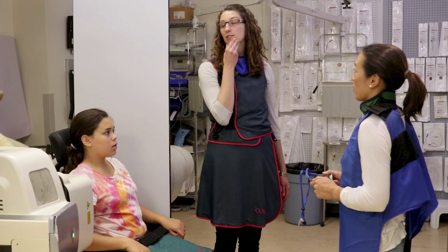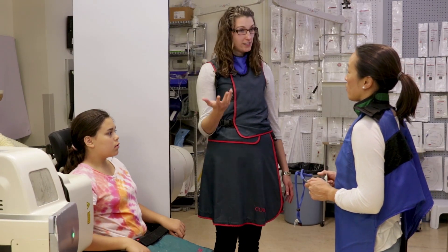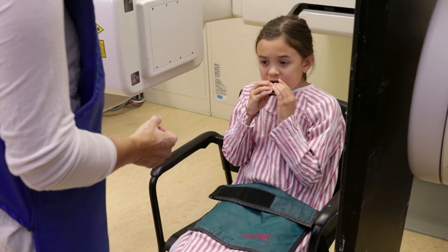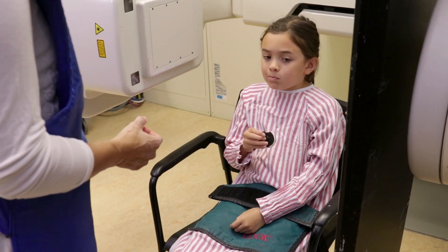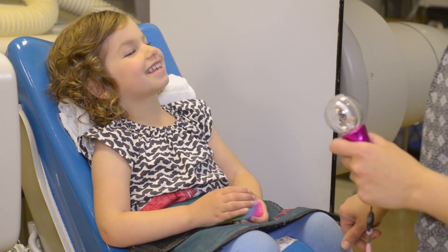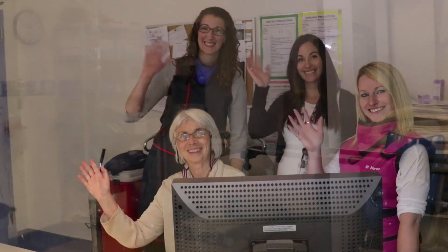We'll speak to you about the study results when the study is over, and we'll send a report to your referring physician. Hopefully this gives you some information and helps in the preparation for the feeding study. If you have any questions or concerns, please contact us. We look forward to seeing you and your child for the feeding study.